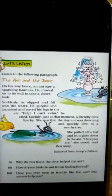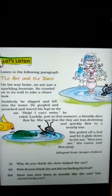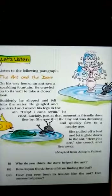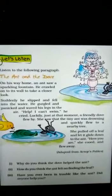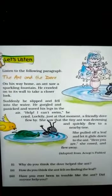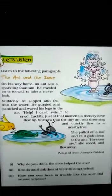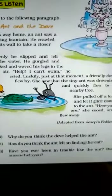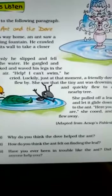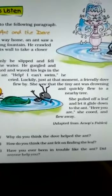There are three question answers from this paragraph. Listen carefully and you will do the answers in your book — don't use notebook for it. First question is: why do you think the dove helped the ant? Second: how do you think the ant felt on finding the leaf? Third: have you ever been in trouble like the ant? Did anyone help you?